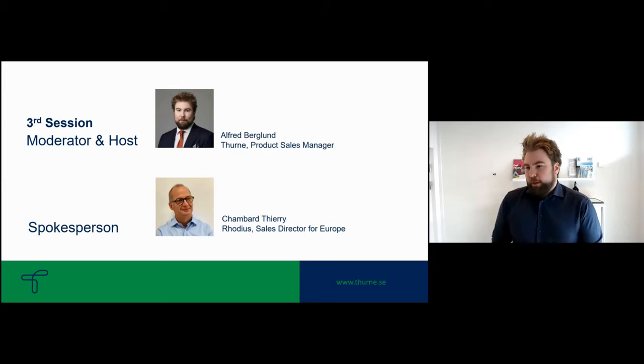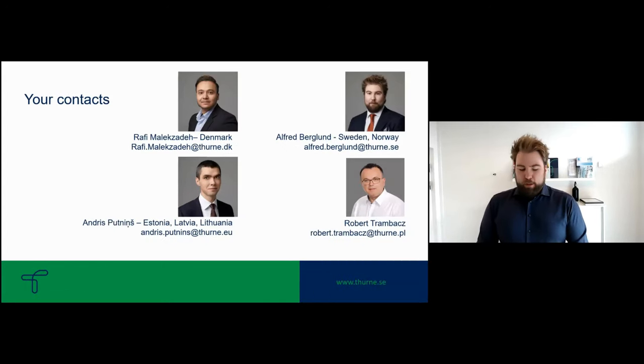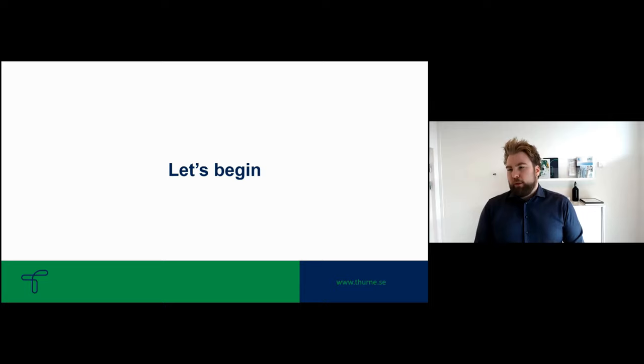The main presentation will be done by Terry. He will go through what Rodius does, how they do it, and how their solutions work for customers. These are your contacts depending on your region: Rafi in Denmark, Alfred for Sweden or Norway, Andris for the Baltic States, and Robert for Poland. I'll hand over the podium to Terry now.